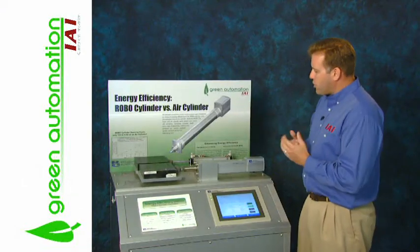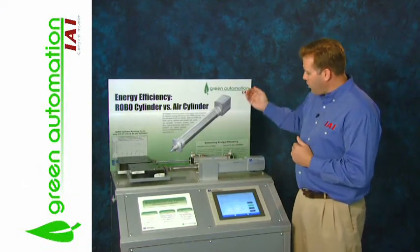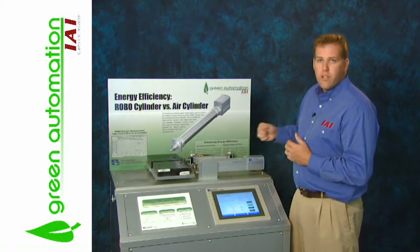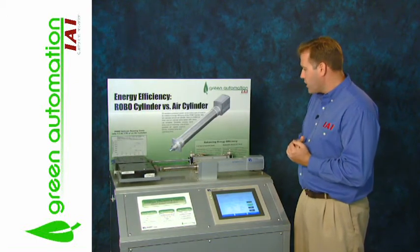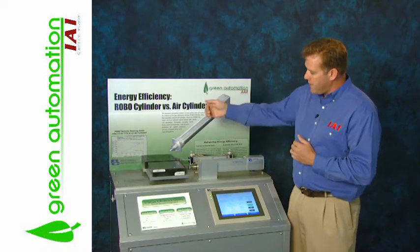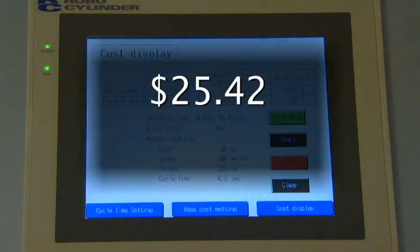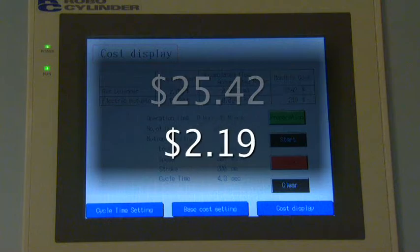In this demonstration, we're comparing the cost to run this air cylinder using compressor technology compared to the RoboCylinder using 24-volt technology. Both cylinders are positioning a 10-kilogram mass, and as you can see from our cost display, the air cylinder costs slightly over $25 per month in electricity, where the RoboCylinder costs just over $2 per month.